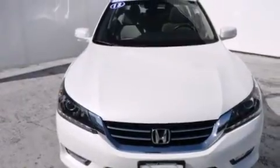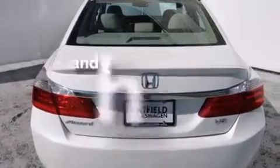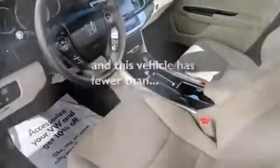Front side impact airbags, air conditioning with automatic climate control, an auto-dimming rearview mirror, and a home-link feature. This vehicle has fewer than 10,000 miles on the odometer.